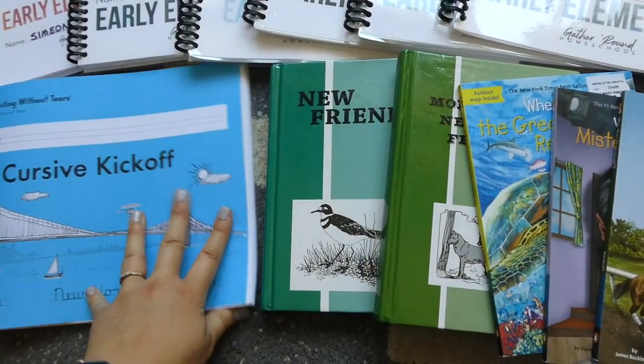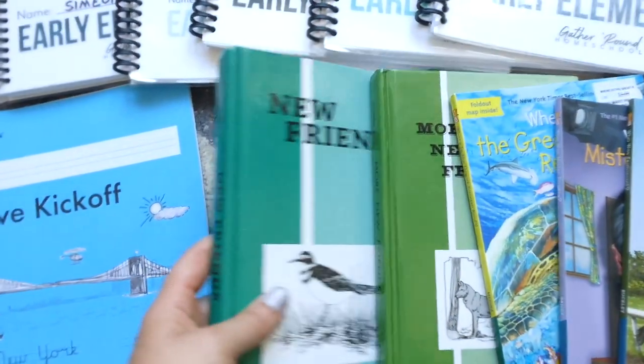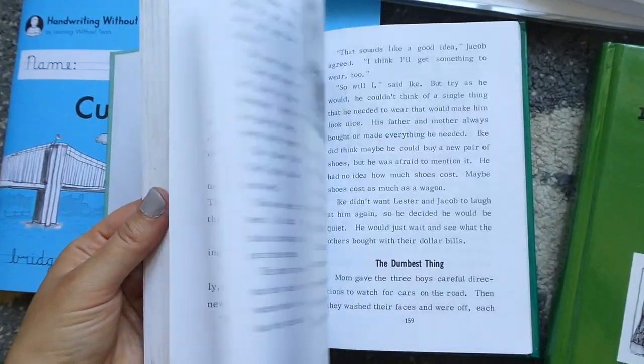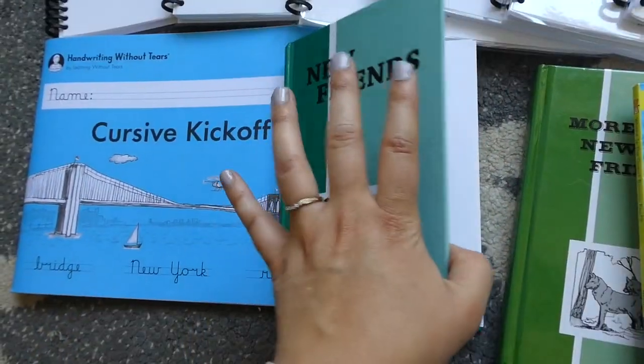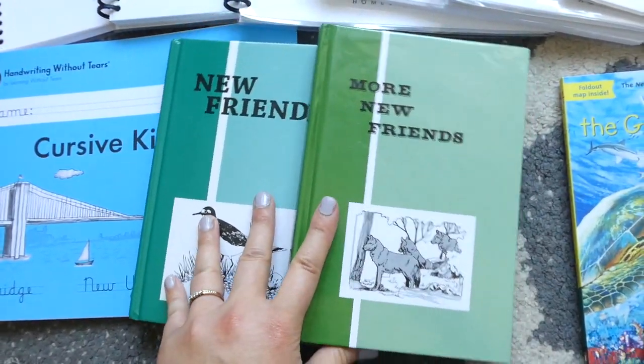All that I have left here are some readers. We really enjoy these — they're called the Pathway Readers, with really clean stories about a Mennonite family. He has already read the first grade books and the second grade books, and these ones are the third grade books.